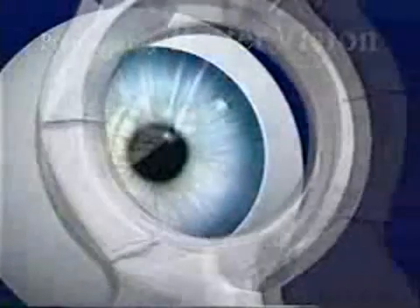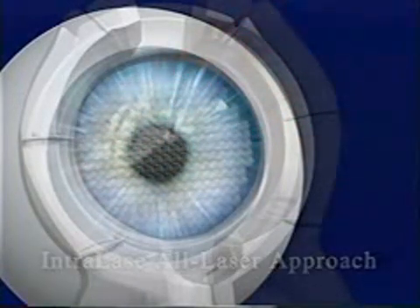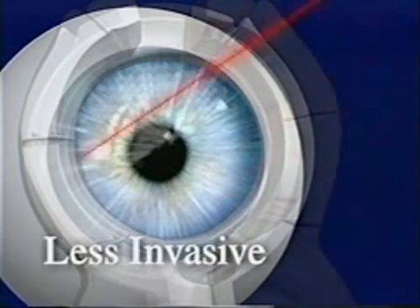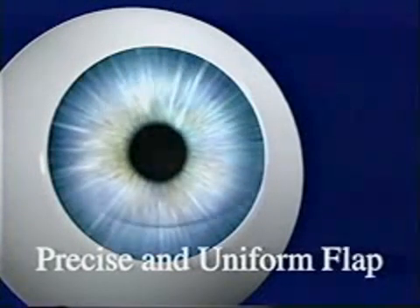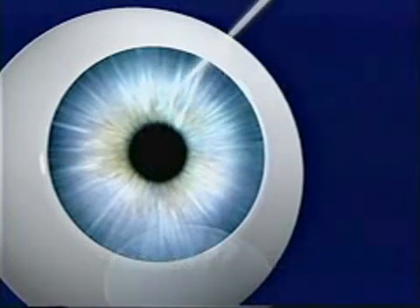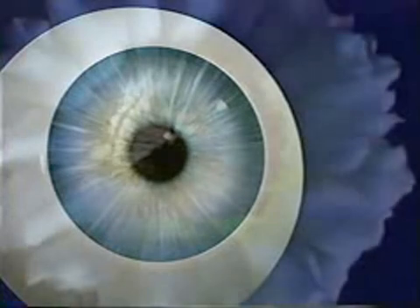The difference today is that we use Intralase's advanced laser technology in the first step of the procedure, rather than the traditional mechanical handheld bladed device. The Intralase technology provides a less invasive approach that uses a computer-controlled laser, enabling our surgeon to safely create a corneal flap of exact shape and thickness. The benefit to you? Better vision, and a new sense of assurance that comes from this unprecedented level of safety and precision.